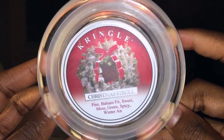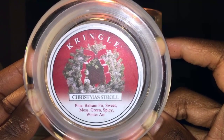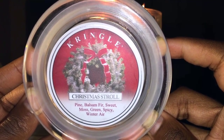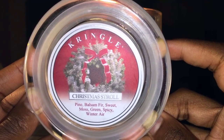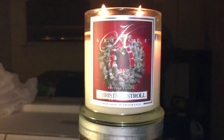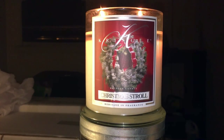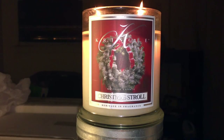Let's get right into the scent notes. See if I can get this right — pine, balsam fir, sweet moss, green, spicy, and winter air. Those are your notes for this candle.